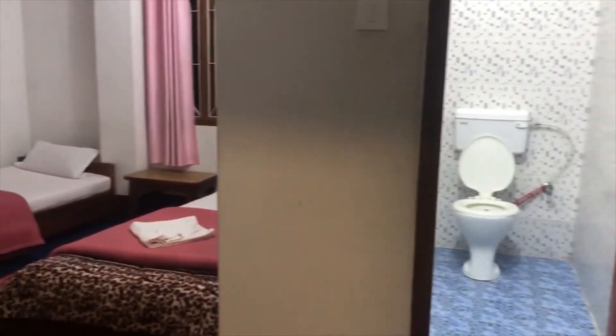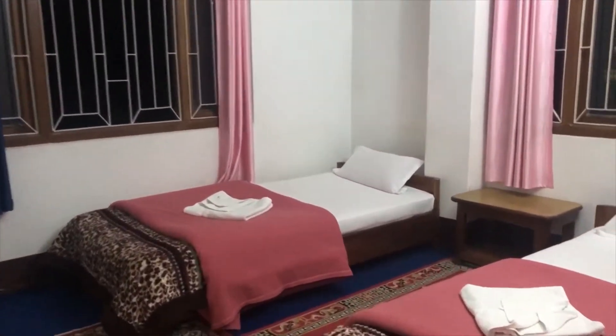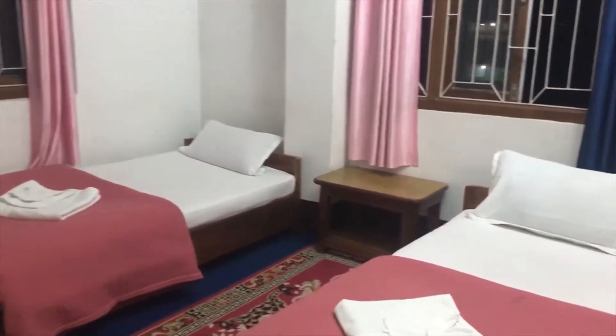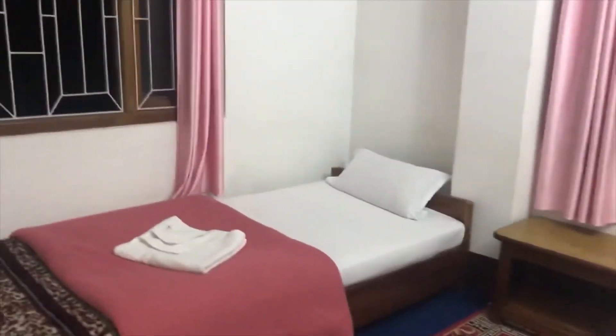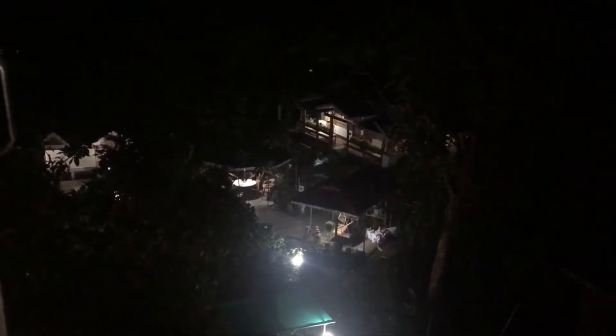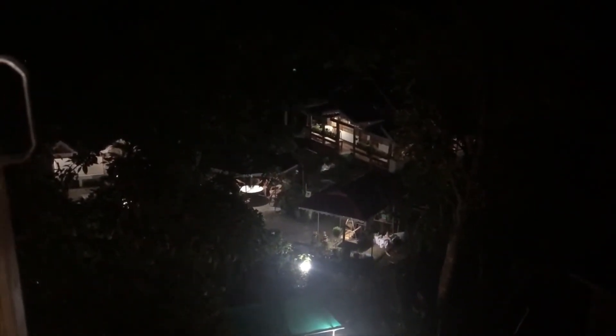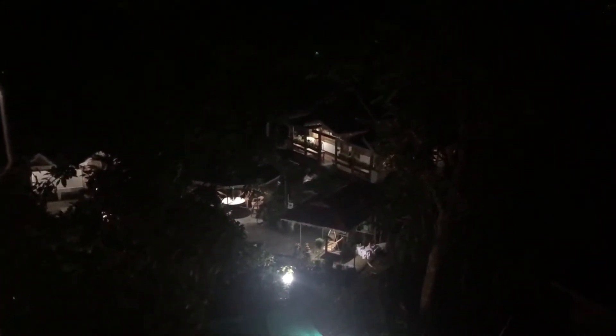This is our room in the homestay at Uxum. Tomorrow morning I will do some video about the entire campus of this homestay. I will just give you a glimpse of the homestay — they have a huge garden below where you can see some lights and cottages, and on the right hand side is where our guests are staying.